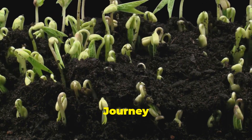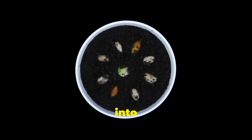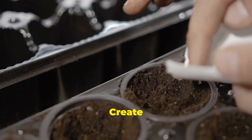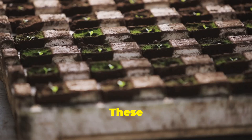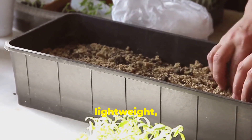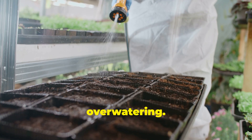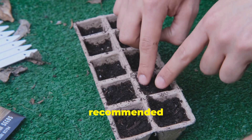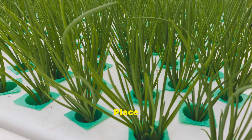Germination: the journey begins — from seed to sprout, a tiny seed transforms into a vibrant seedling. Create a cozy environment for seeds using seed starting trays or plugs, which prevent overcrowding and promote healthy roots. Fill trays with a lightweight, sterile seed starting mix. Moisten the mix thoroughly but avoid overwatering. Sow seeds at the recommended depth, cover trays to create a warm, humid environment, and place trays in a well-lit location, avoiding direct sunlight.